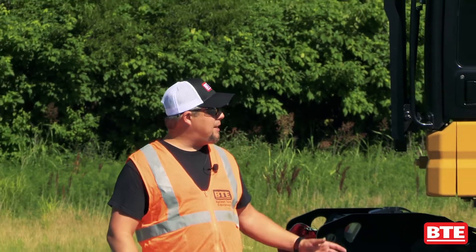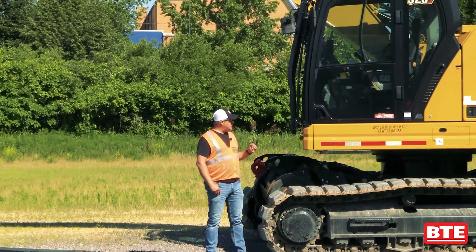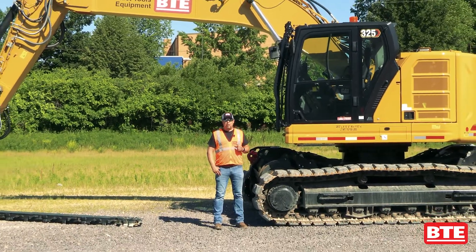Hi, I'm Matt Wyand with BTE. Today I want to talk with you about our BTE 325 next-gen high-rel excavator. This is the latest evolution in our excavator product line.